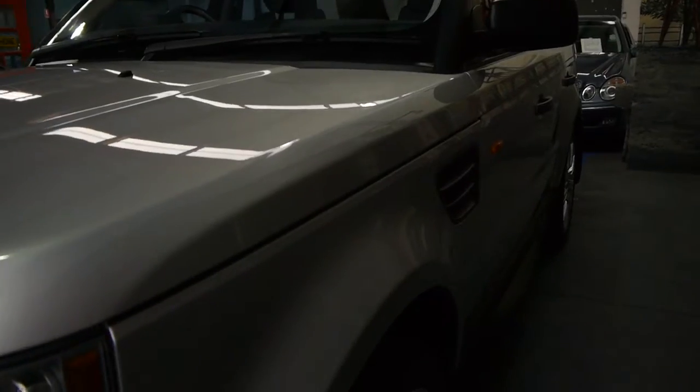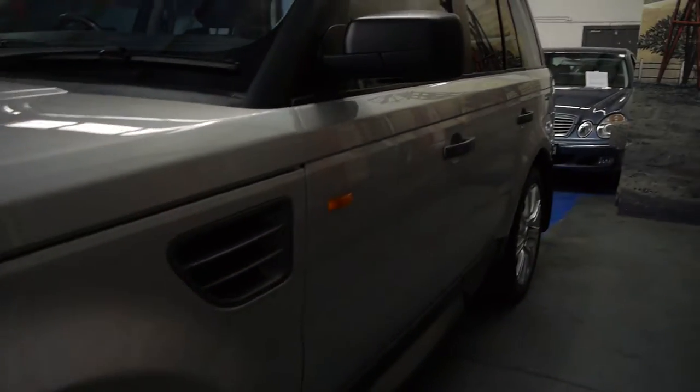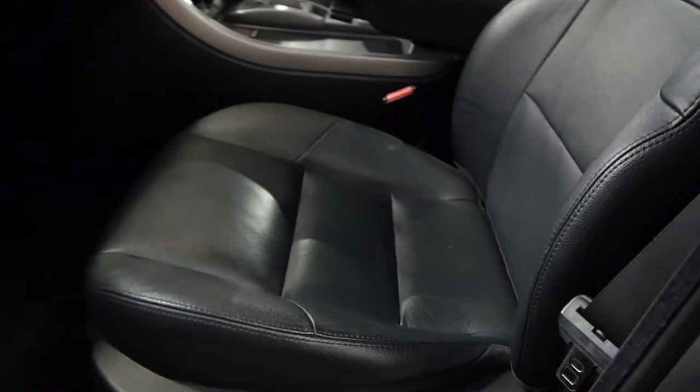Factory sunroof, big wheels, full leather, navigation, aftermarket Bluetooth, and silver with black is an absolutely beautiful colour combination. Have a look at the leather.